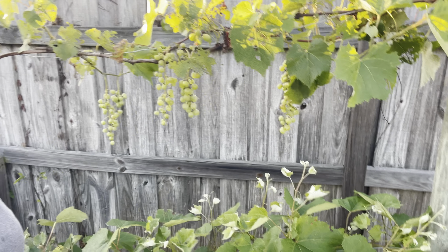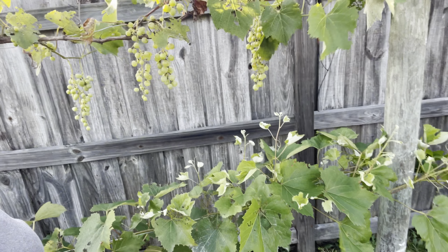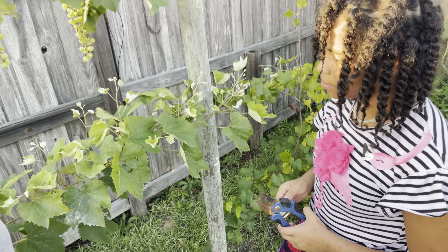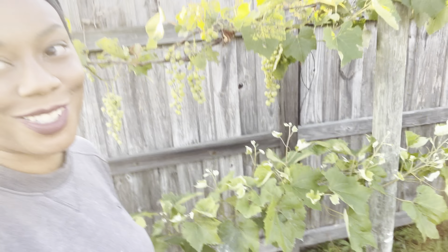Hello everyone, welcome to Beauty in the Garden! We are doing our last minute harvest — we have a lot to harvest. Check out our grapes — they are almost ready! Try one and see: is it squishy? Is it sour or sweet? Sweet and sour, so almost ready.